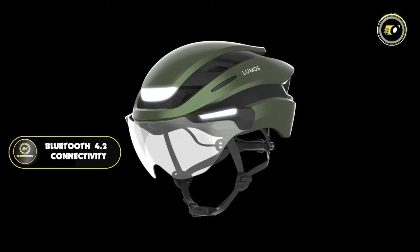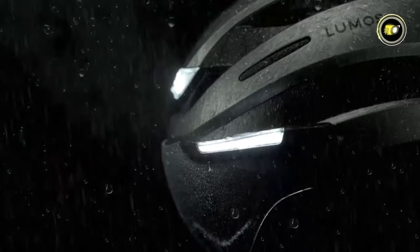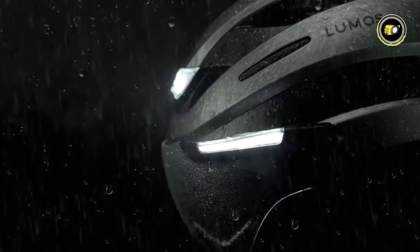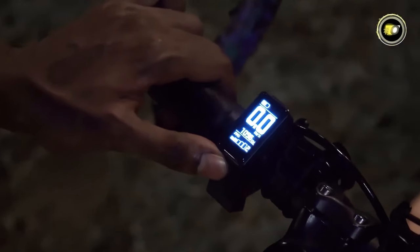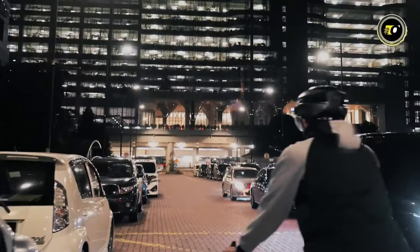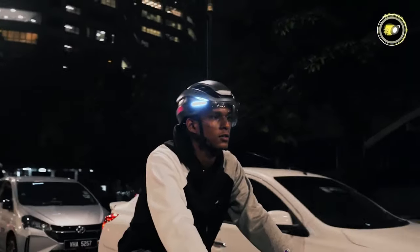With wireless Bluetooth 4.2 connectivity, users can effortlessly pair the helmet with their devices, adding a layer of functionality to their rides. Its IPX6 certification guarantees resistance against water, making it suitable for all weather conditions. Overall, the Lumos Ultra E-Bike Helmet is more than protective gear — it's a smart, adaptable, and robust companion for modern cyclists, combining unparalleled safety features with technological innovation.